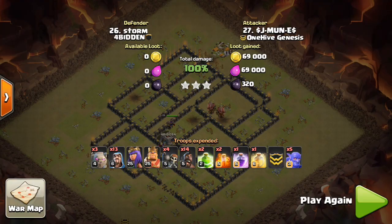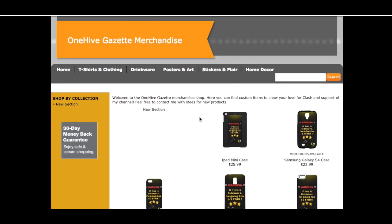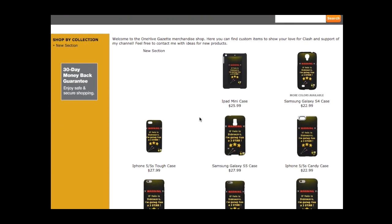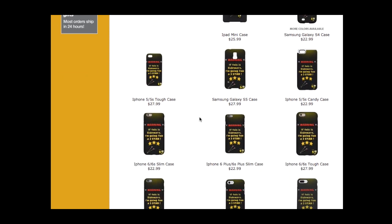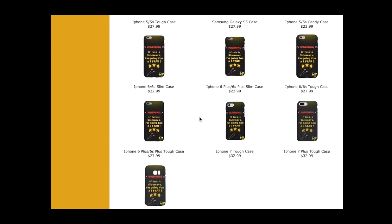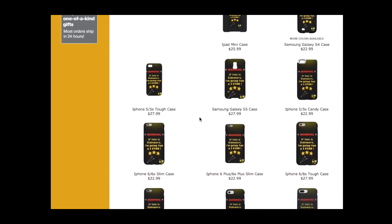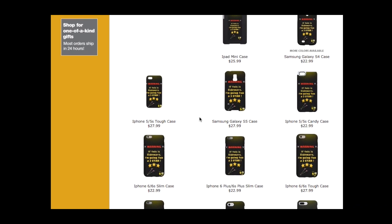Let's hop over to the website. It is CafePress — the link will be in the description but it's cafepress.com slash onehivegazette, pretty easy to find. Ignore all the other tabs like home and decor — there's no home decor or other 1Hype merchandise, it's just the phone cases. I didn't want to waste a ton of time customizing this website too much, but it has the basic stuff you need to view and order the phones.